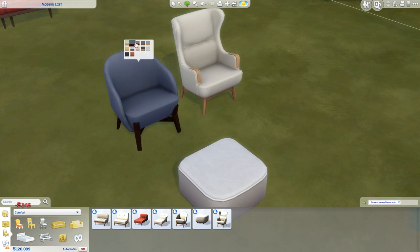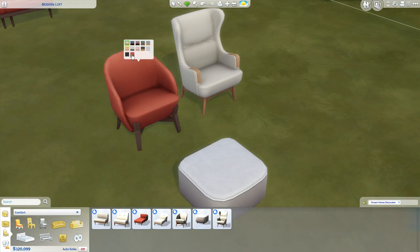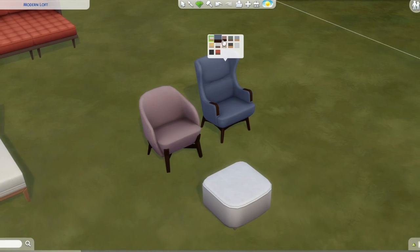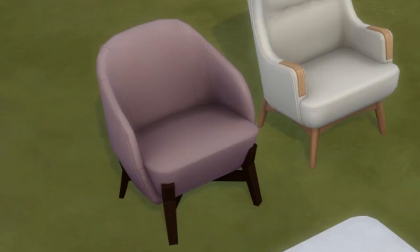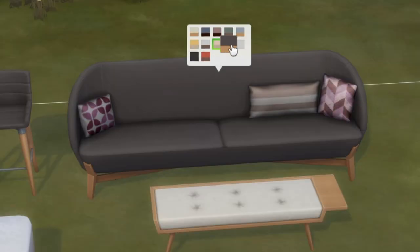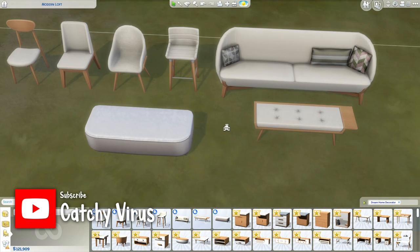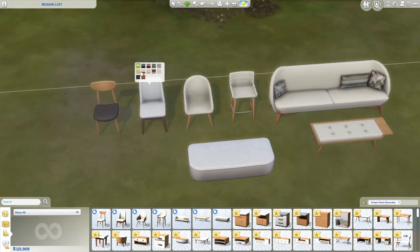The chairs in this pack — damn, I like them so very much. I would love them in real life. The look, the style, the lines of the chair, the textures of the chair, the color swatches — they did such a good job with them. And that includes the living room chairs, the kitchen chairs, the bar stool, and the standard couch as well.